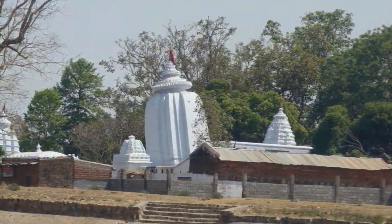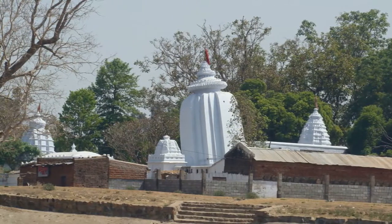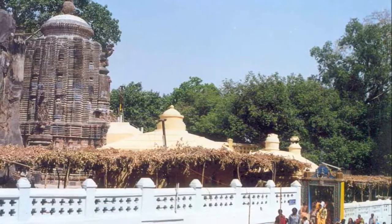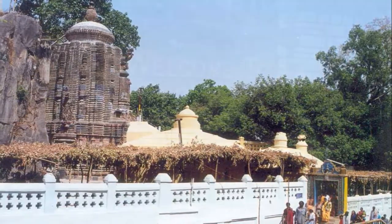The Huma temple is a unique leaning temple, one of its kind in the whole world, and therefore a must-visit while you are in Sambalpur. Also worth visiting is the Nrisingath temple located at the scenic foothills of Ganga-Mardhan hill. This colourful temple dates back to 1313 AD.